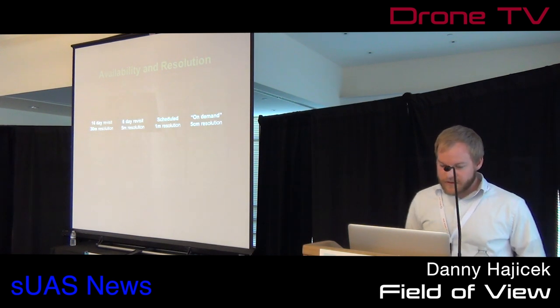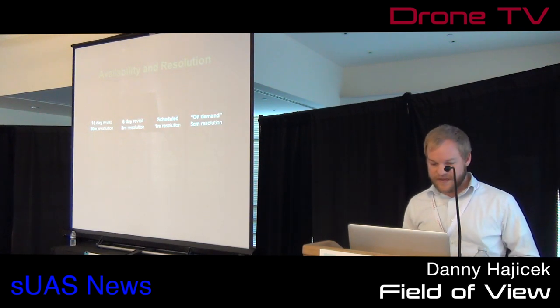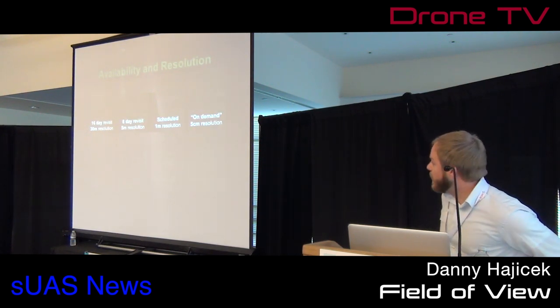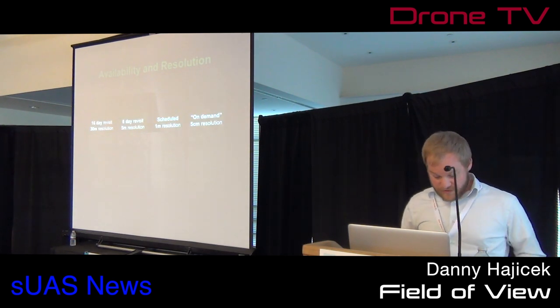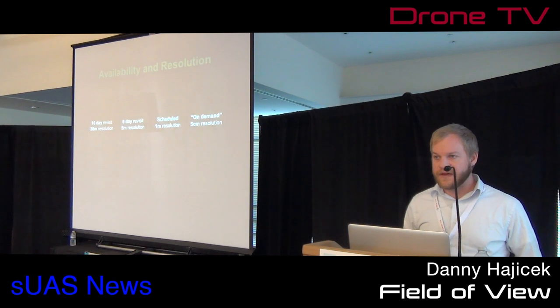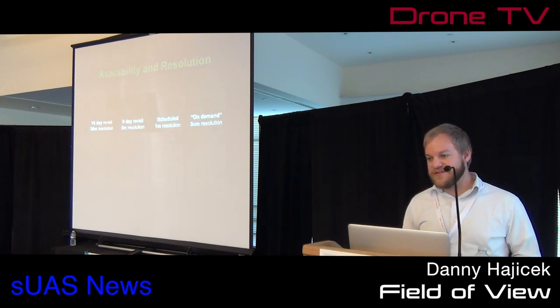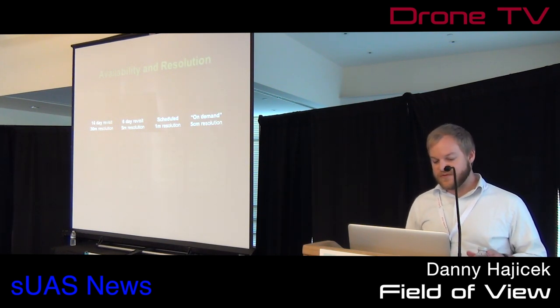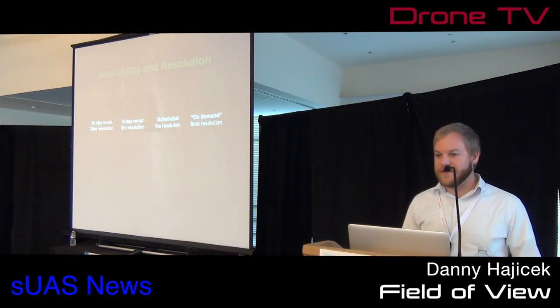Right now we have a few different sources of imagery. On the far left, we have imagery that would come from a Landsat satellite. One pixel is equivalent to 30 meters on the ground. So if you have a field, you're going to see the average of all your crops in a 30 meter by 30 meter square. This imagery is available approximately every 16 days, so every two weeks you get one snapshot without much resolution.